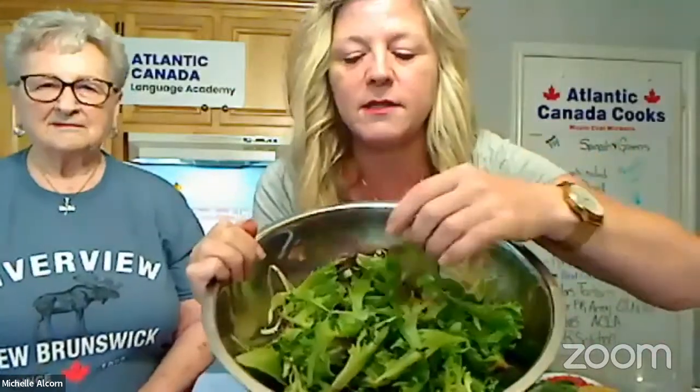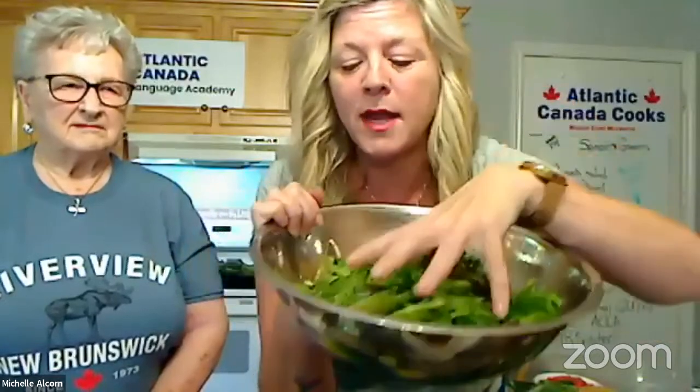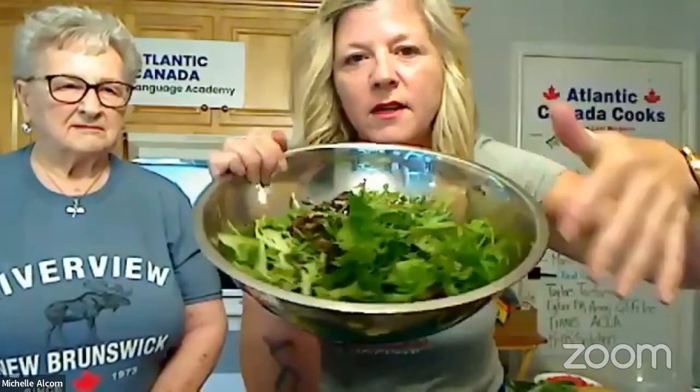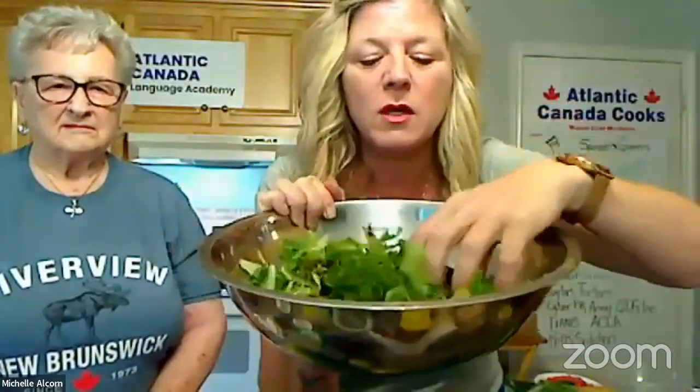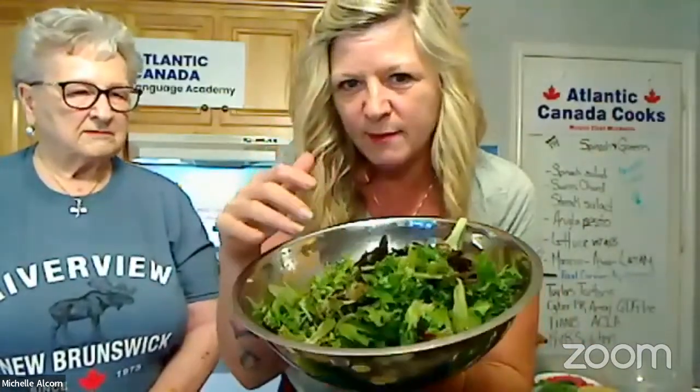These are some beautiful lettuce greens. I particularly like this purple lettuce — the flavor is sweet and bright. We've got a few different kinds of regular lettuce in here. Each lettuce tastes a little bit different. Mom has a little PowerPoint we're going to look at that will show a bit of the different types of greens.